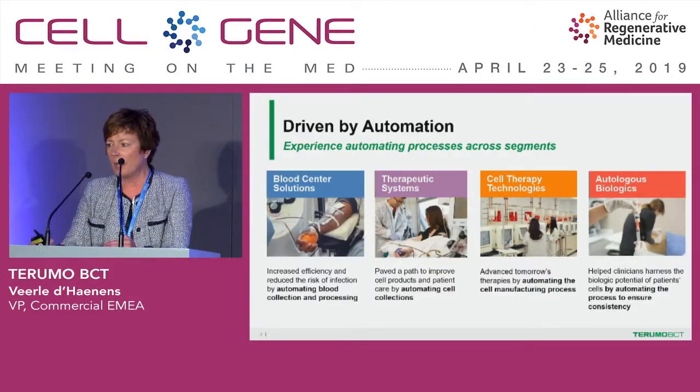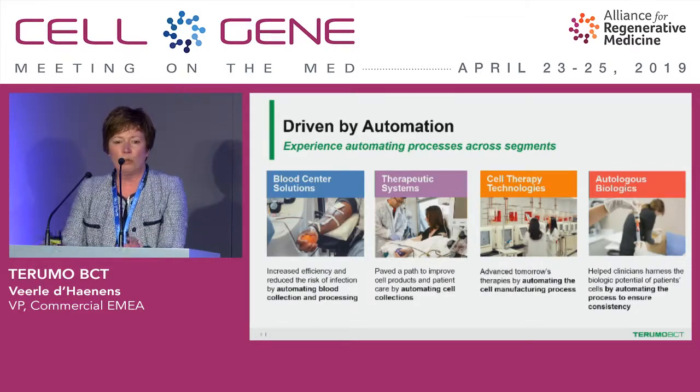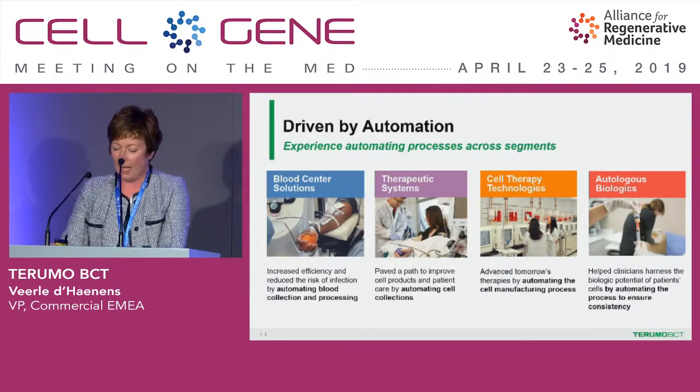Moving into hospitals, with our platform the Spectra Optia, we enable efficient collections of mononuclear cells. These cells include monocytes, dendritic cells, lymphocytes, and CD34-plus cells. We do that with the highest possible purity, meaning low content of red blood cells, granulocytes, and platelets. Moving more into the cell therapy technology space, we have our Quantum, where we are shifting from labor-intensive manual tasks associated with flask-based cell cultures to an automated method to generate high-quality cells in a consistent way.